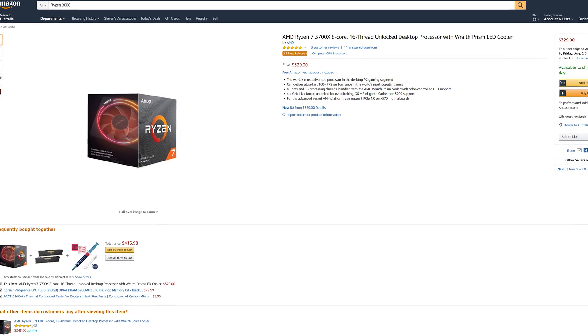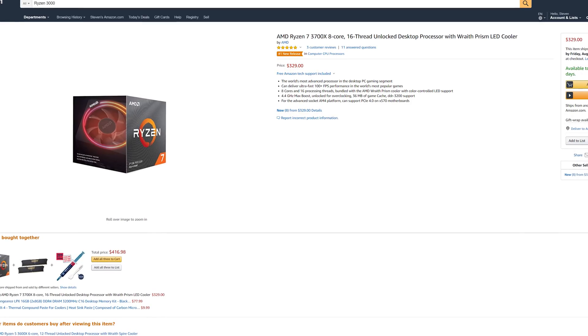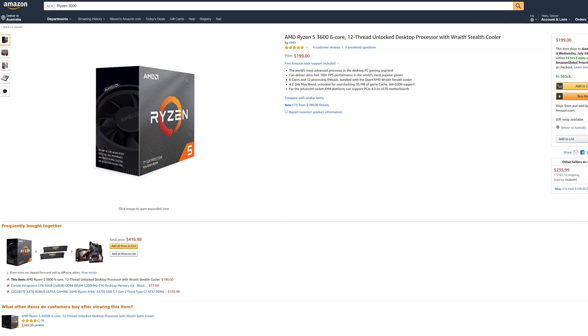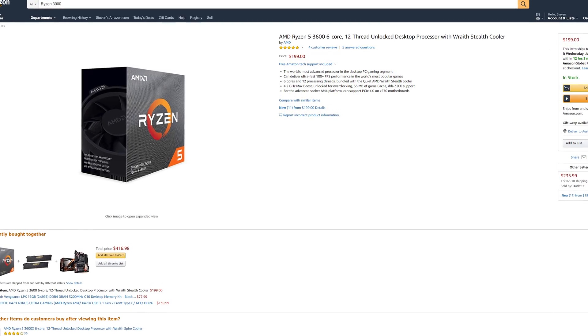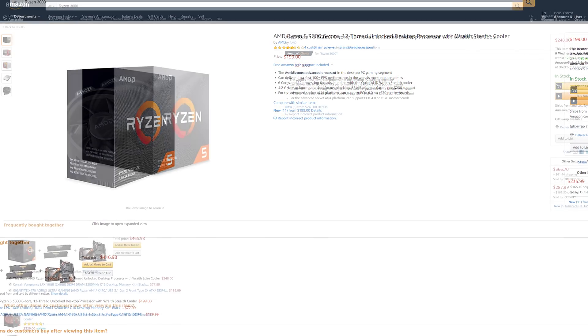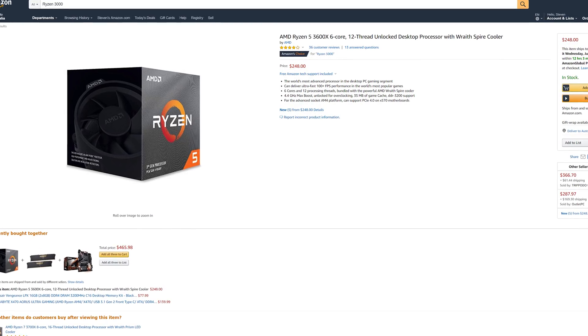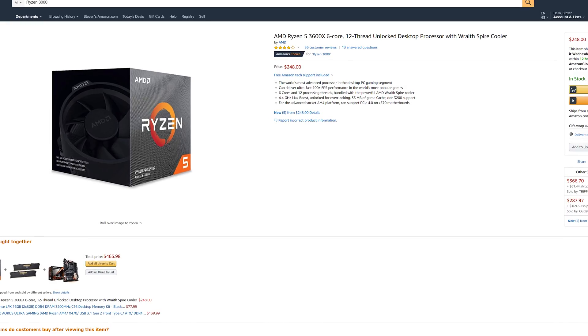What I'm happy to see is that Ryzen 3000 series CPUs are selling at their MSRP. We've seen from several Intel launches in the past that low supply and high demand can push up the pricing on parts like the Core i5-8400 or Core i9-9900K, but that isn't happening with these Ryzen chips. A quick browse on Amazon shows all parts selling at their MSRP, although right now the 3900X is out of stock, with a similar story at Newegg.